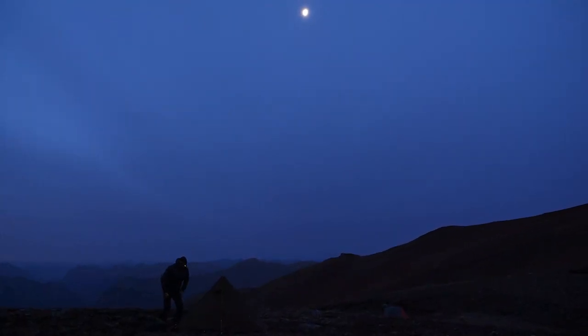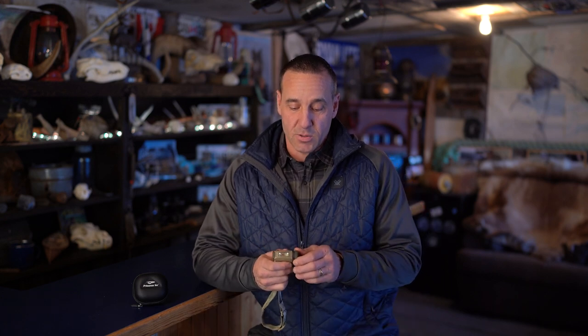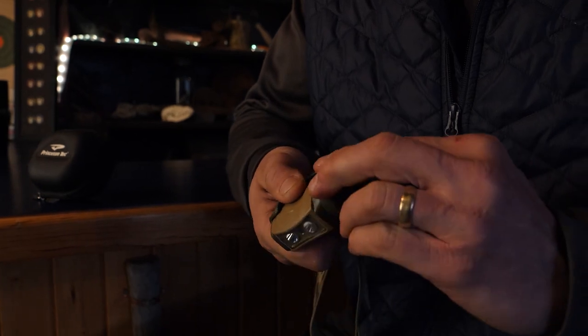One of the most important things about a light this size is that it's reliable, easy to use, and you always have it with you. Turning this system on and off is easy — I can do it with gloves in the winter time, even running at minus 40.